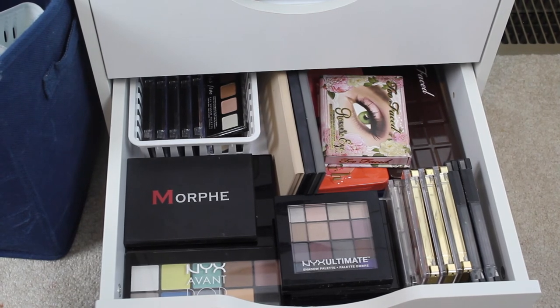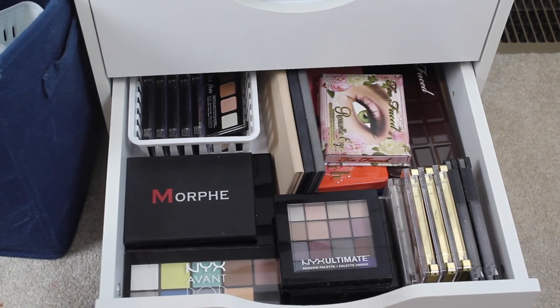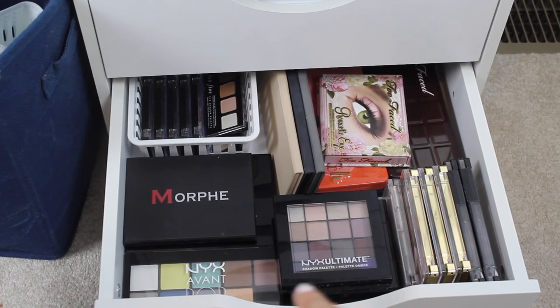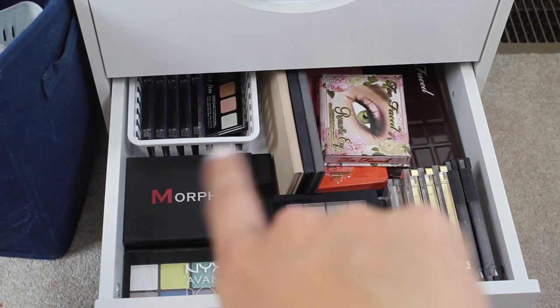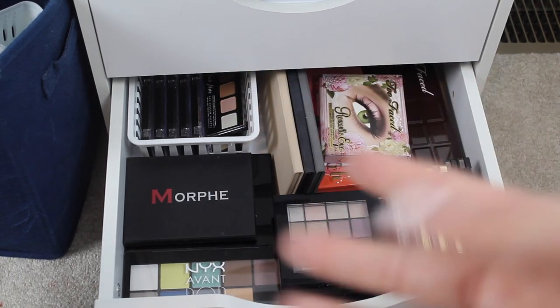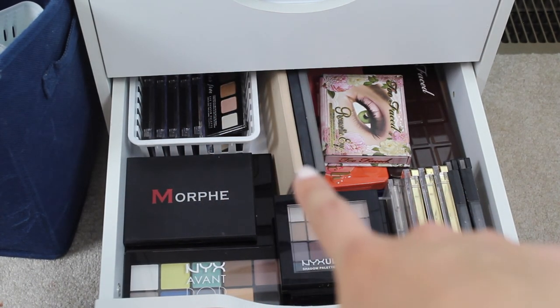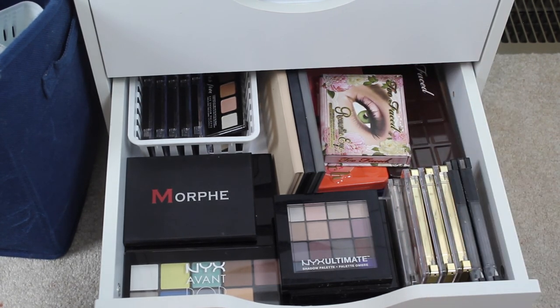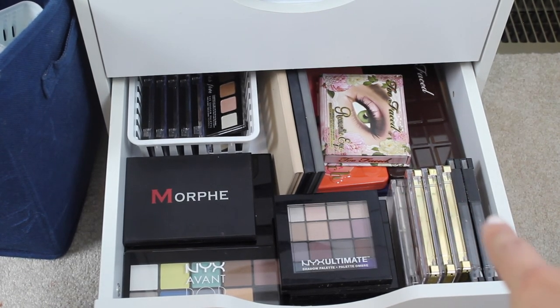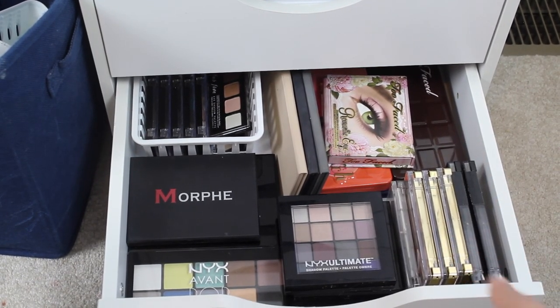Last but not least on the right side bottom drawer, I have all of my eyeshadow palettes — most of them live here with a few on the other side. I have a lot of NYX: the Ultimate ones, Avant Pop, Butt Naked Underneath It All, and a small 12-pan Morphe one. I have little quads from Maybelline, iStudio, and J-Cat Beauty, all of my Lorac palettes, and then my Too Faced palettes: Romantic Eye, the Peach, and the Original Chocolate Bar. Over here I have more drugstore stuff — Wet n' Wild Eau Natural palettes, some Milani ones, and an Essence one as well.